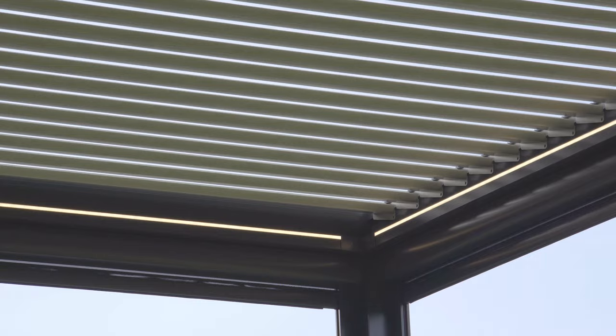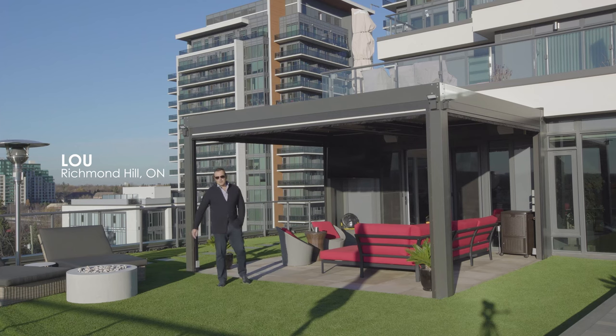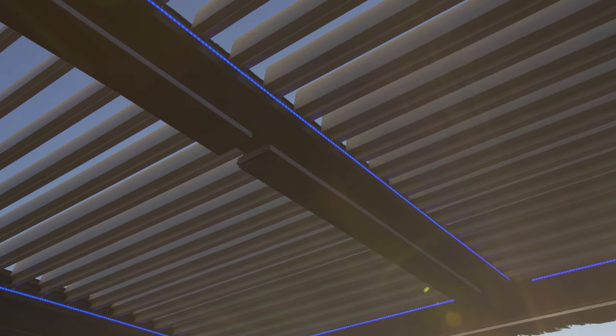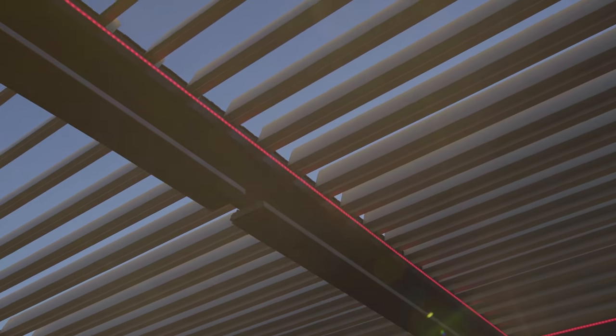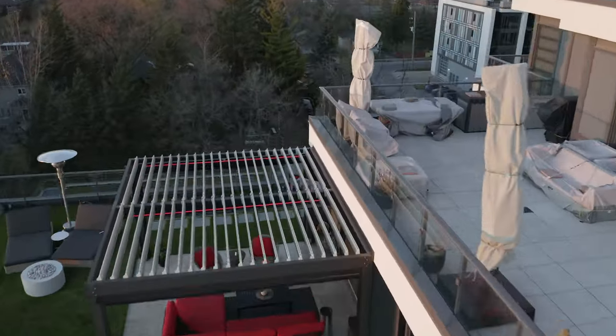You just push a button and the screens come down and the louvers open. I get underneath this pergola and I know that I'm protected from the wind and from the rain, but I also get to enjoy the fresh air. And there are so many options — I have LED lights that just provide a real glow and a real atmosphere for evening events.